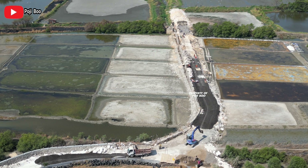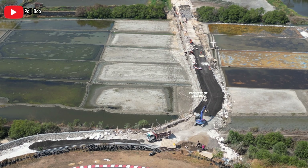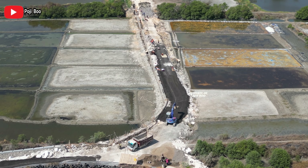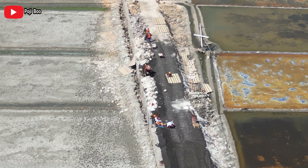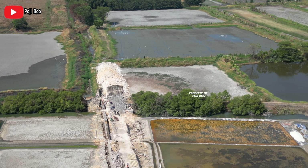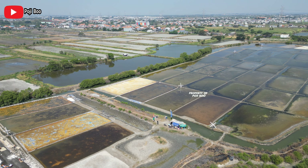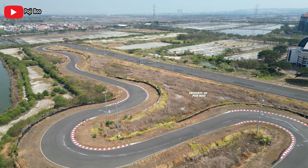Ini adalah progres dari sirkuit GBT. Kalau bisa lihat sendiri sudah sampai ke ujung-ujungnya, itu sudah diaspal atau memang diurug pakai sertu ya, hitam itu. Gak begitu jelas karena kita lihat dari atas, mungkin cuma sertu ya. Nah kayak gini belum diaspal lah ini. Dan di sini juga banyak sekali ekskavator dan juga truk-truk besar yang mengirim atau membawa material ke area ini. Jadi progresnya masih terus berlanjut. Estimasi waktunya harus selesai kapan, mungkin akhir tahun, kita lihat aja ya. Pengerjanya sudah seperti ini di area sirkuit stadion Gelora Bung Tomo Surabaya.